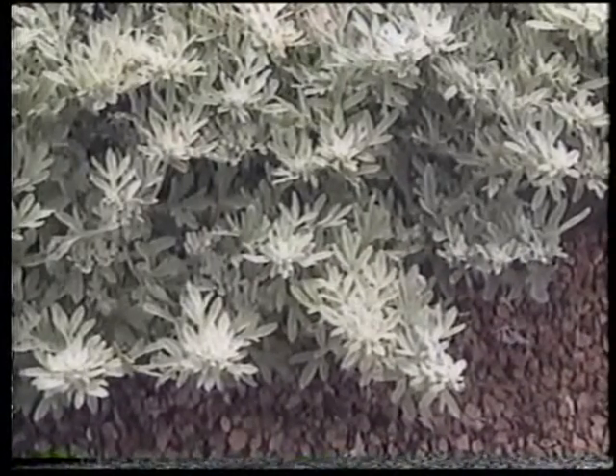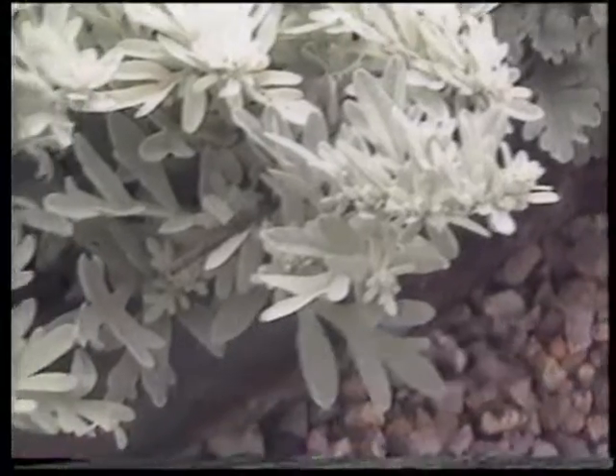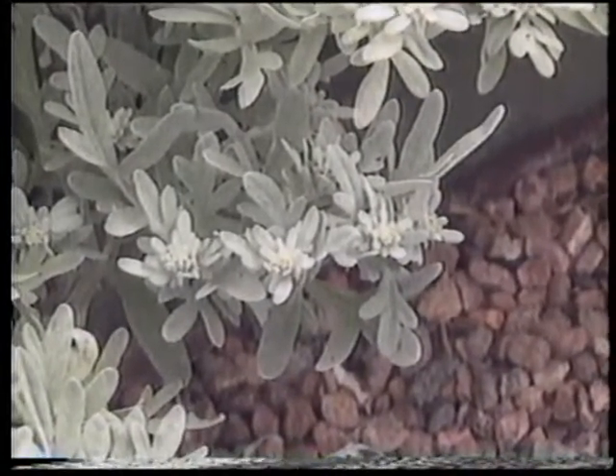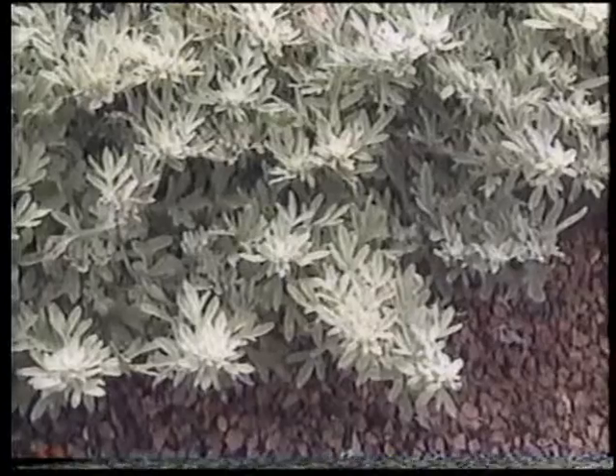Next to the ice plant, there's another silvery ground cover. What's this? This is a Canadian introduction called Artemisia Silver Brocade. Another very cold-hardy variety, good to about 30 below zero Fahrenheit. All of the Artemisias are really invaluable in the xeriscape garden because of their drought tolerance and their just all-around hardiness. This is a very nice low-growing variety, and the foliage is one of its big selling points.